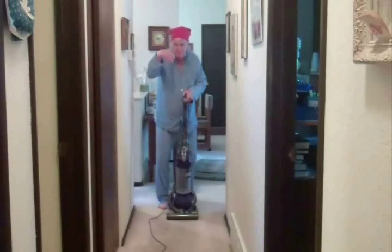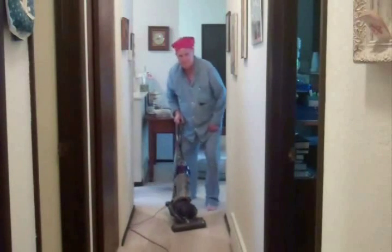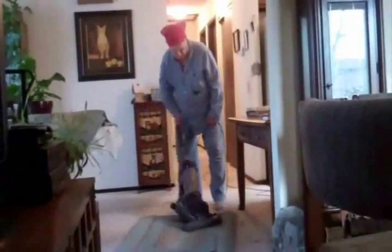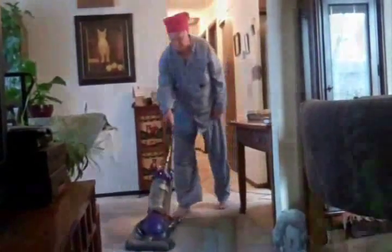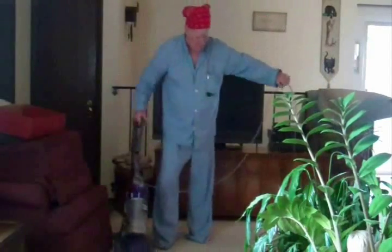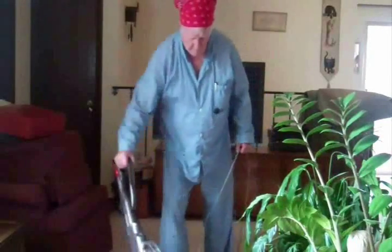This one's for you, camera! Well, that's it. I vacuum the house about every three weeks. I do that, Tamara.